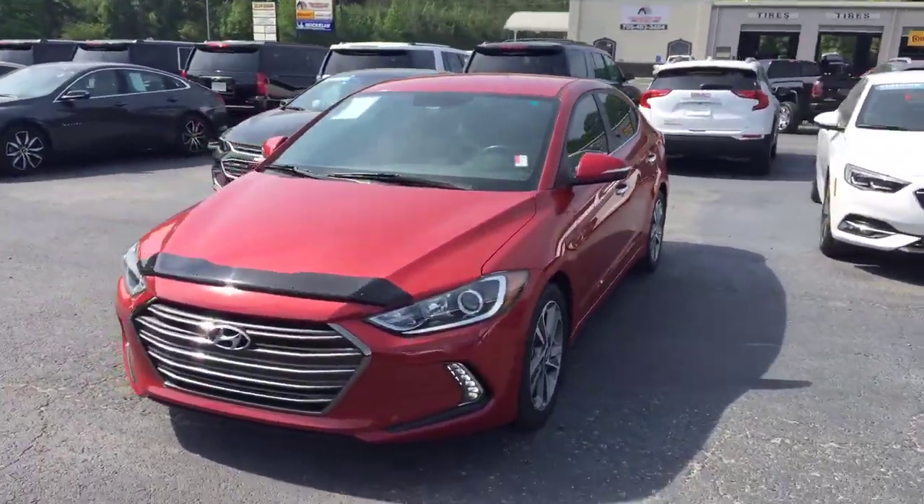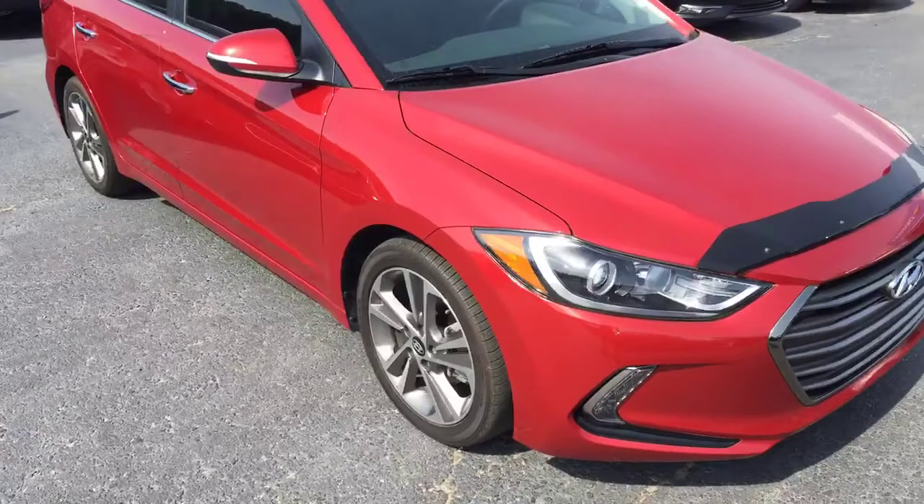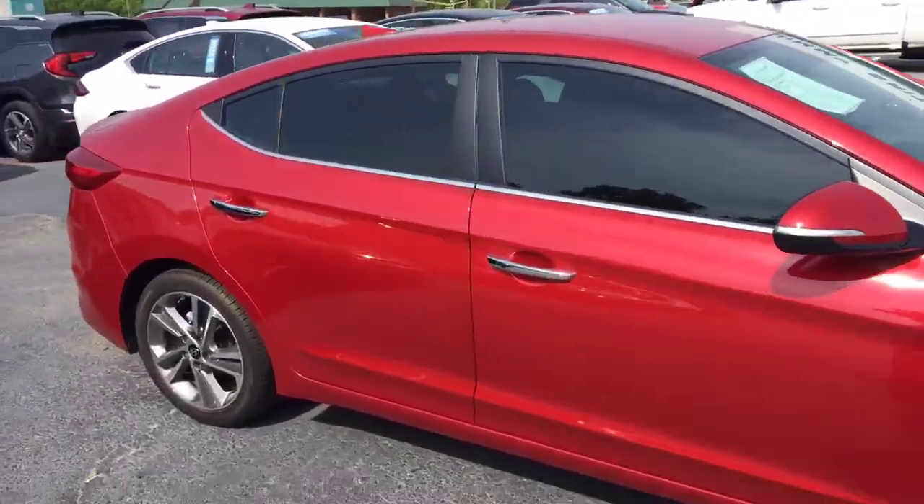Here we have the 2017 Hyundai Elantra, the limited edition. Nice sport wheels on there — good look for you around town.